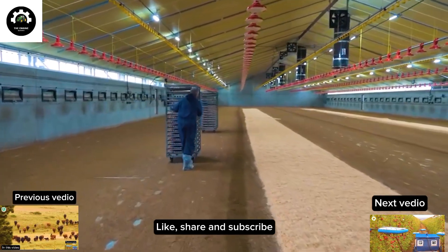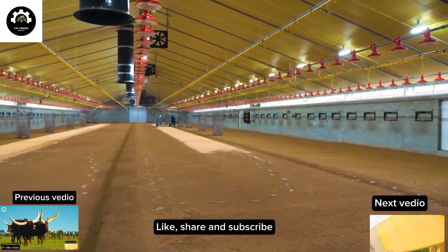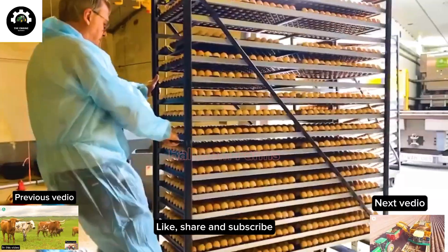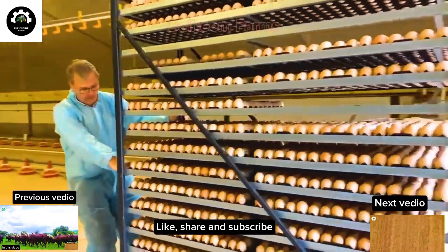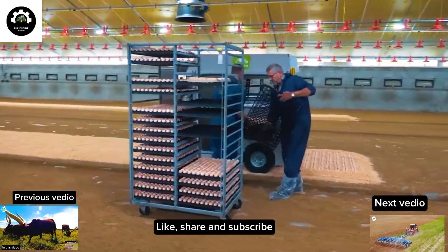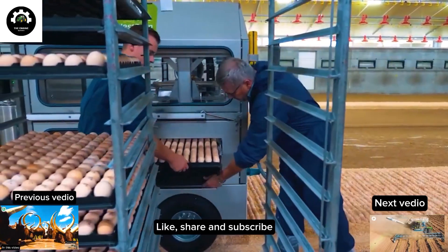Nest Born is a revolutionary on-farm hatching concept with a focus on broiler welfare and sustainability. Developed to meet the growing demands for quality, safety and ethics in the poultry farming industry, Nest Born promises an entirely new approach to raising broiler chickens.